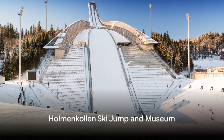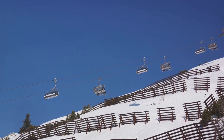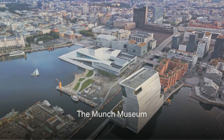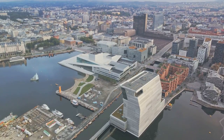The Holmenkollen Ski Jump and Museum is a must-visit. This landmark provides insight into the history of skiing and winter sports in Norway. The Munch Museum, devoted to the works of Edvard Munch, houses a vast collection of paintings, drawings, and prints by this iconic Norwegian artist.